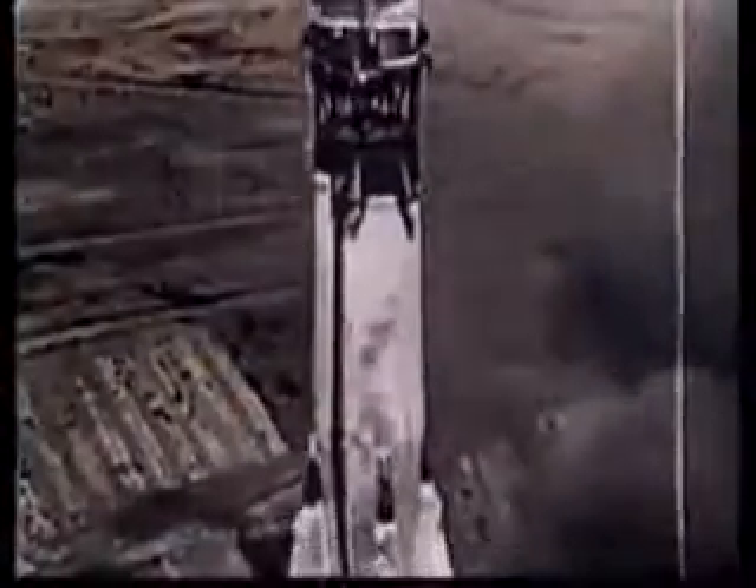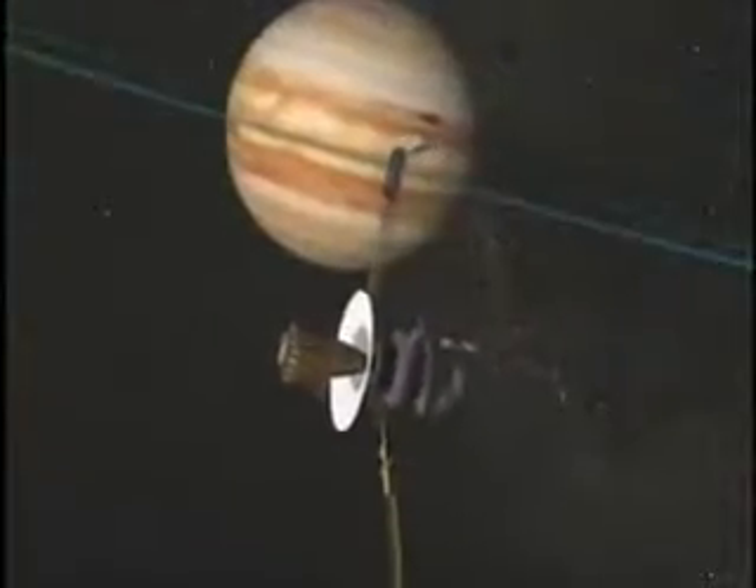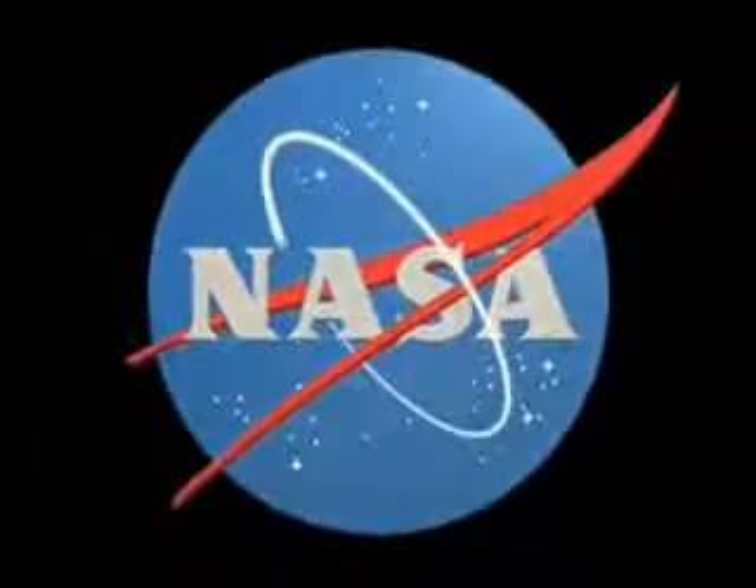In 1958, with the Soviet Union rapidly developing a space program, the NACA's missions and projects were incorporated into a new agency responsible for not only aeronautical research, but also civilian-human, satellite, and robotic space programs — the National Aeronautics and Space Administration, NASA.